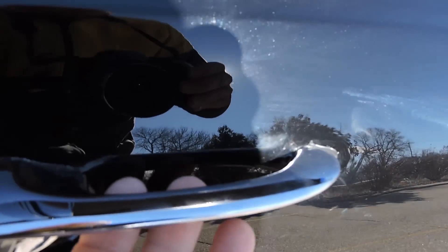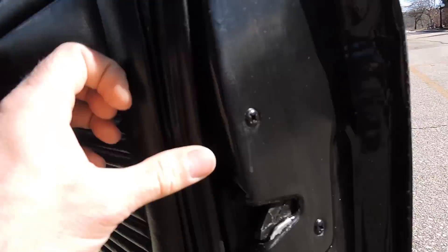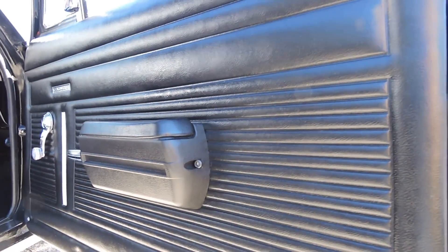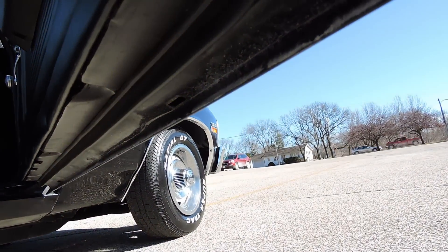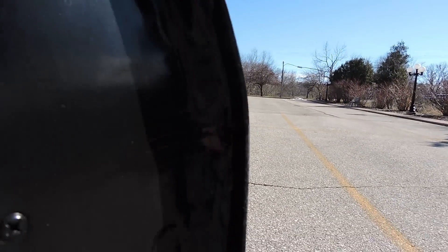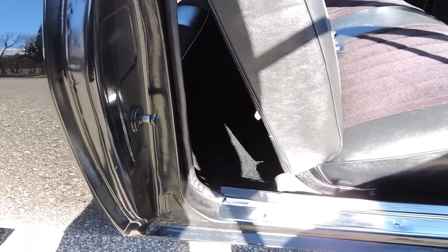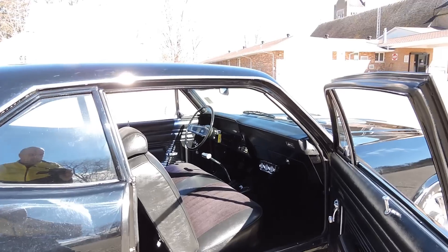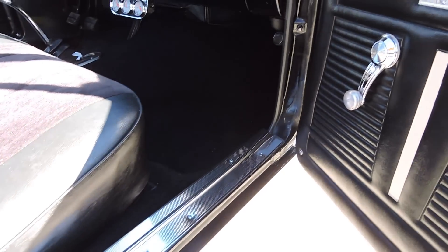Moving along to the interior, the door handles on both sides are brand new — chrome is perfect on them. As we open the doors, the rubber is nice and soft. The passenger side door panel, armrest, and base are all in great shape with no blemishes on the door panel at all. You can see the original body seam line — that looks nice and solid. It is missing a couple of those little door stoppers, but they're not very much money. Door jams are really decent, though the paint on them doesn't have the shine that the exterior does.